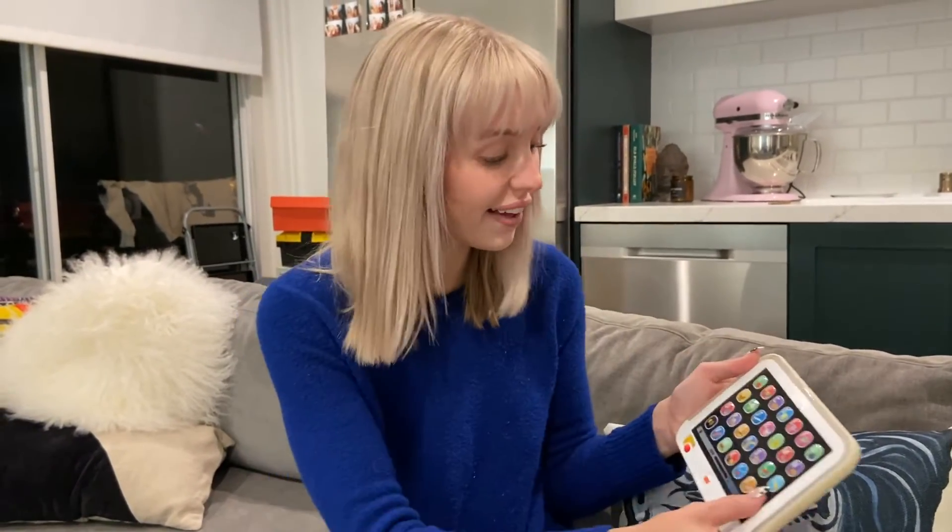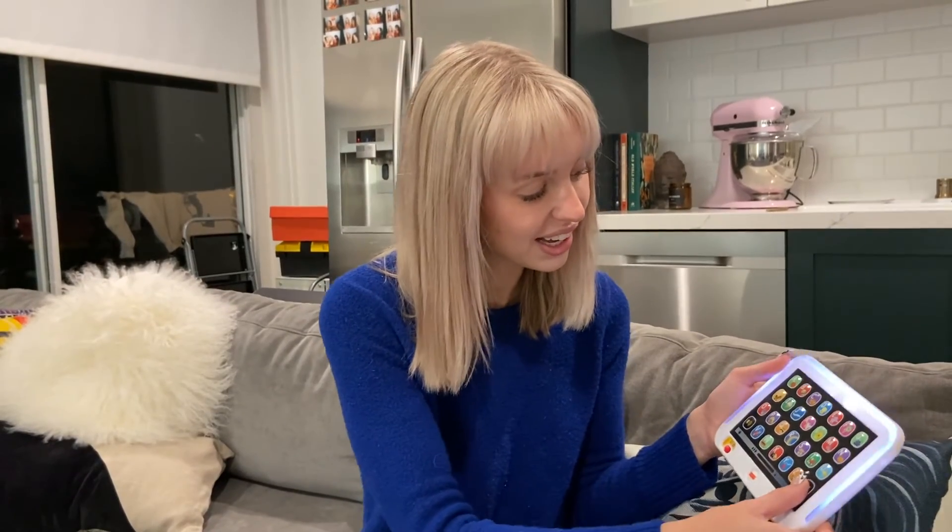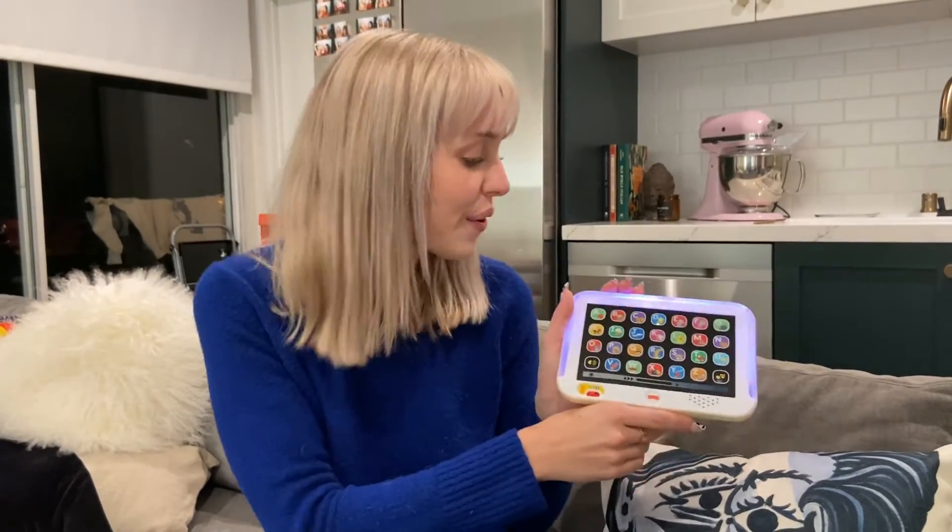Wow! We learned so much today. Should we sing the ABCs before I go? Yes! C-D-E-F-G, H-I-J-K, L-M-N-O-P, Q-R-S, T-U-V, W-X-Y-N-Z.